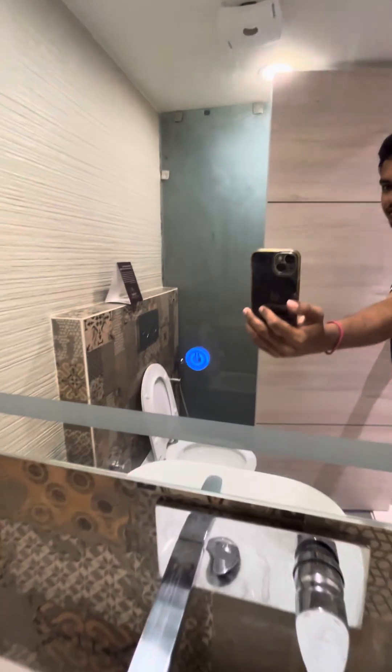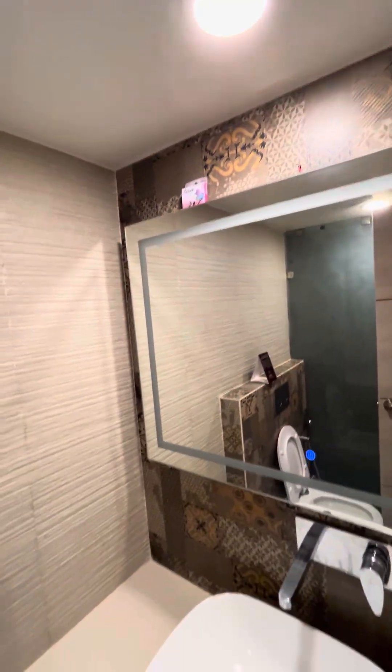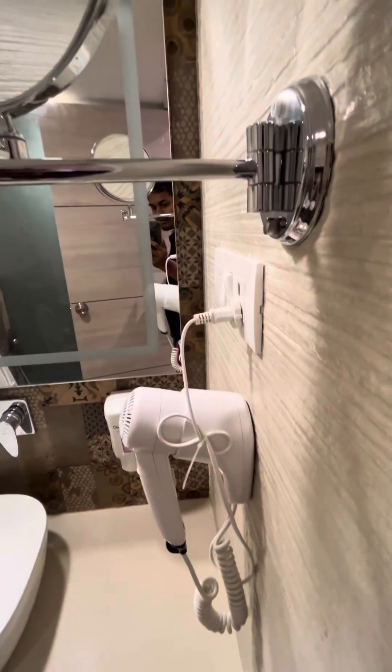There is also a touchscreen type switch here. There are lights, and a hair dryer is also provided.